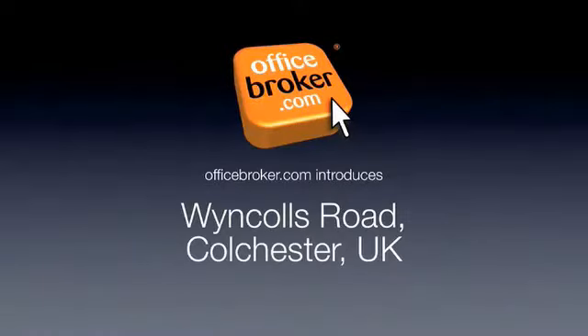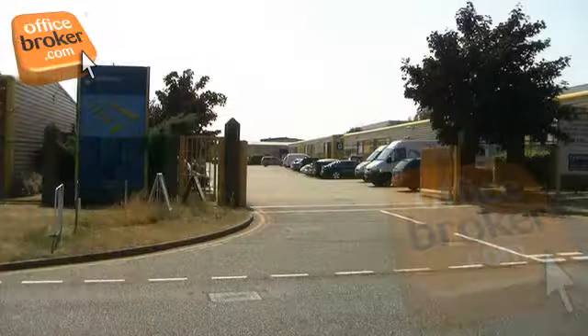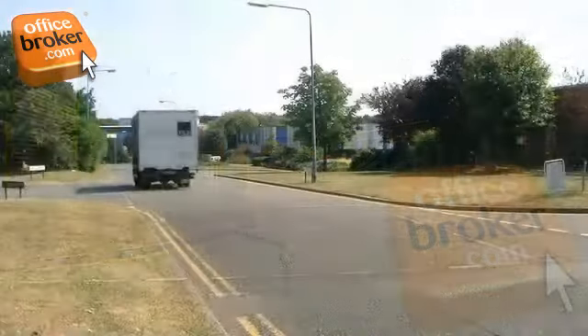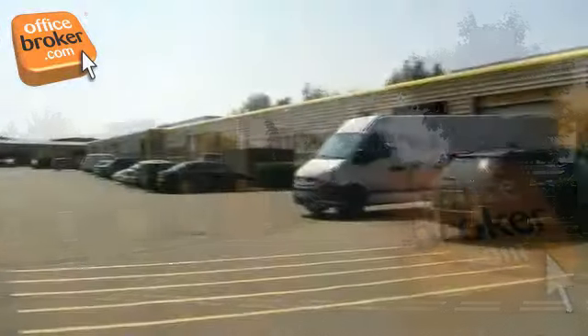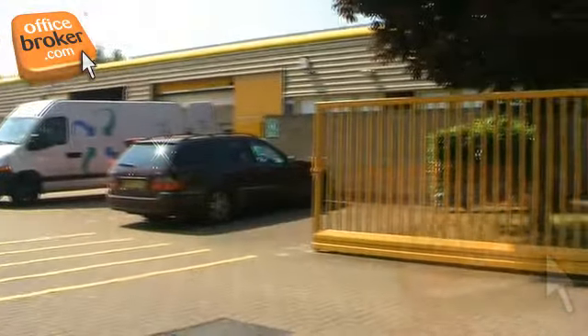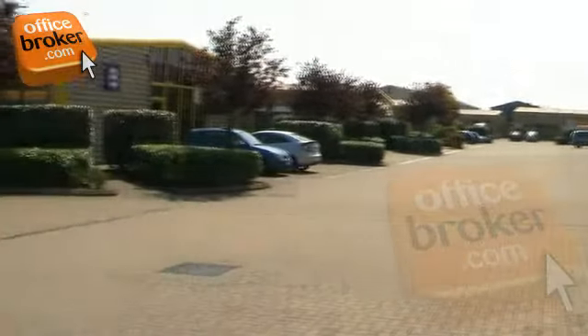Welcome to the officebroker.com office video tour of Winkles Road, Colchester. Located close to the main A12 route between London and Harwich International Ferry Terminal, this well-designed business centre features plenty of on-site car parking and a mixture of self-contained workshop, studio and office space.